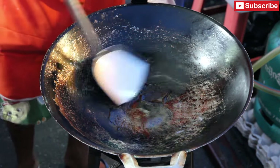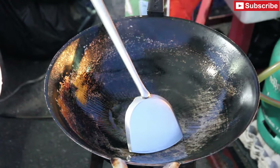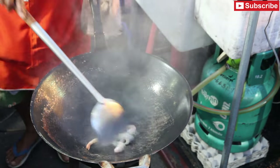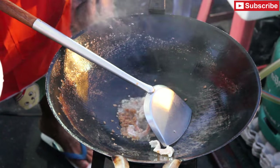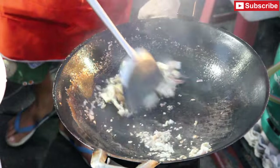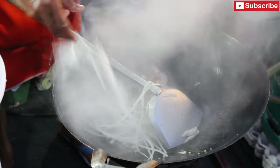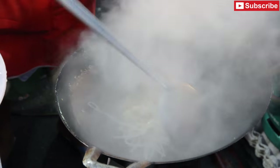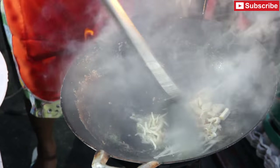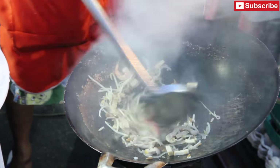She heats the wok and cleans it, adds some oil, then some chicken, prawns, pickled garlic, diced onion, tofu, noodles, and bean sprouts, and stir fries it all together.